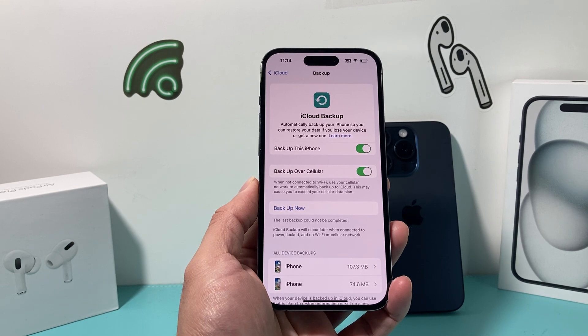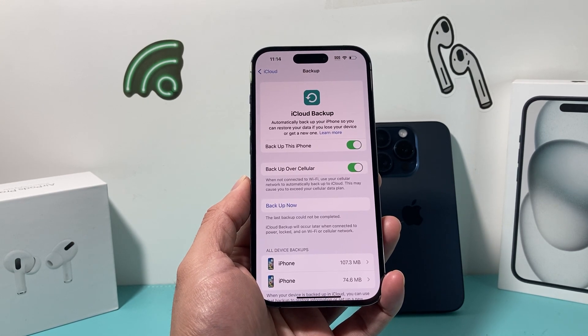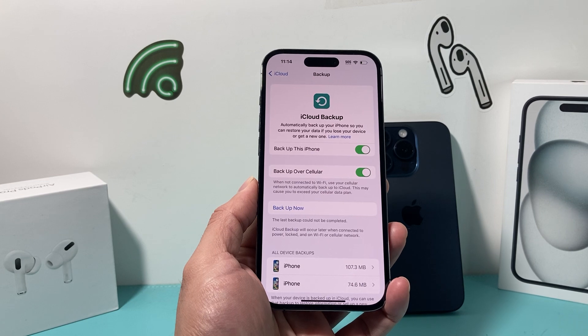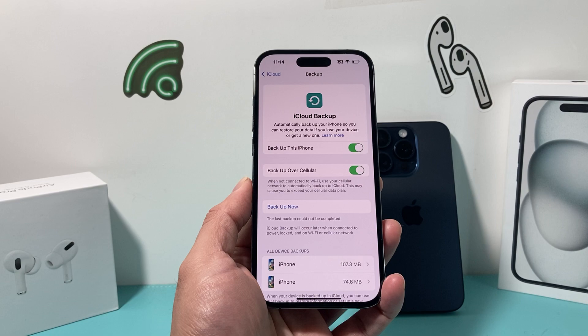Make sure you back up either via iTunes, which will back up everything including your photos, videos, and apps. If you do it through iCloud backup, your apps will have to be downloaded individually, but all the data will come with it — like your photos, videos, contacts, and much more.